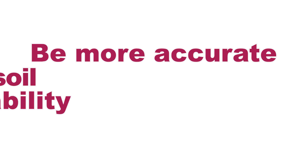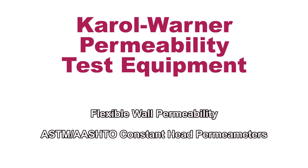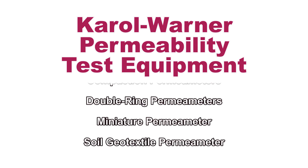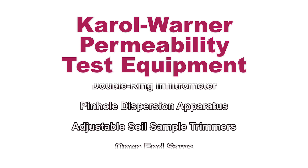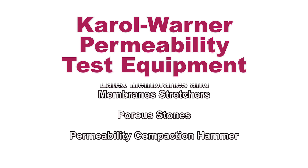Be more accurate in your permeability testing results of soil with Carol Warner permeability testing equipment. Carol Warner's permeability test equipment meets the most stringent demands of modern-day soil and geotechnical testing and is designed to ensure efficient, precise, and accurate soil permeability characteristics to be studied when pressure and flow properties are carefully controlled.